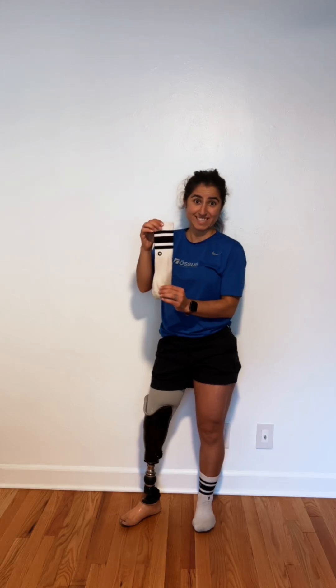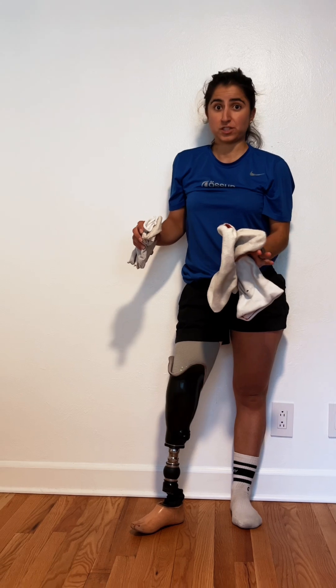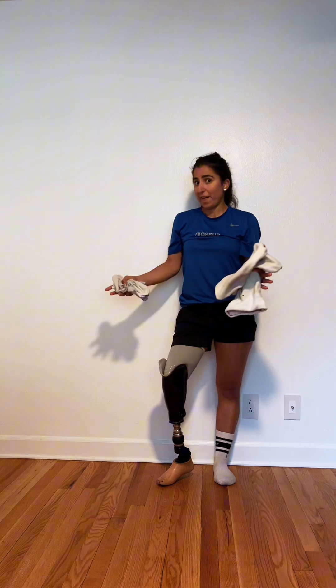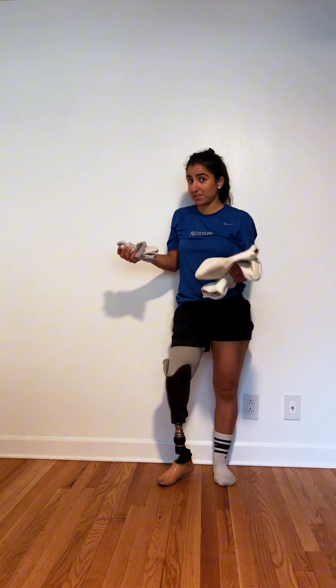Let's talk socks. Not bees. Bees. There's so much that can cause fluctuations in your residual limb. Weather, activity levels, salt intake — I mean, you name it. It can cause swelling, and you can also experience shrinkage.